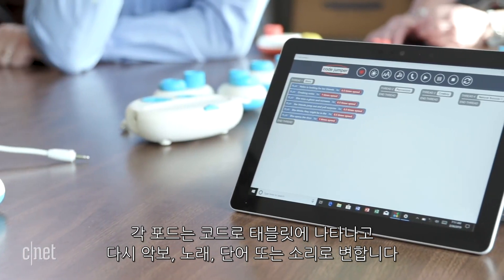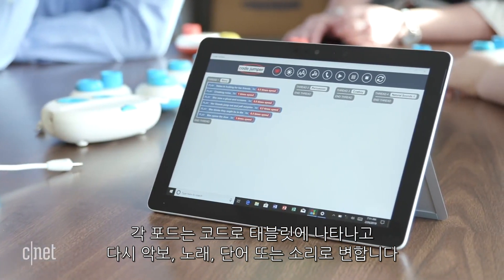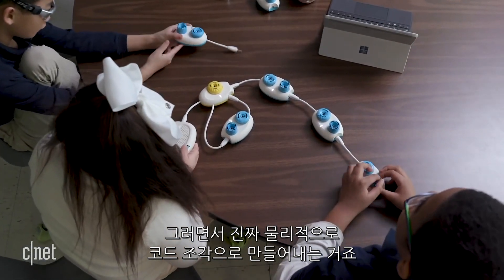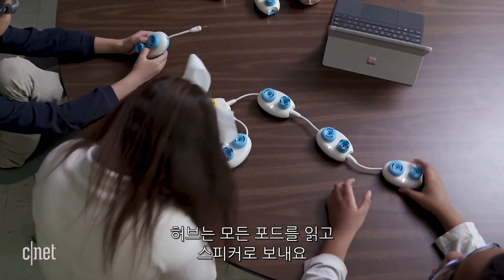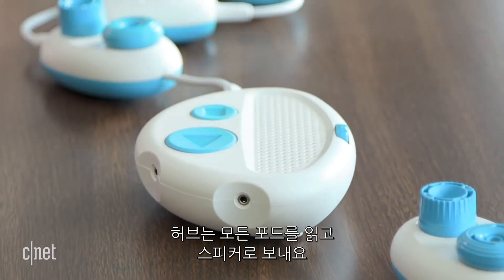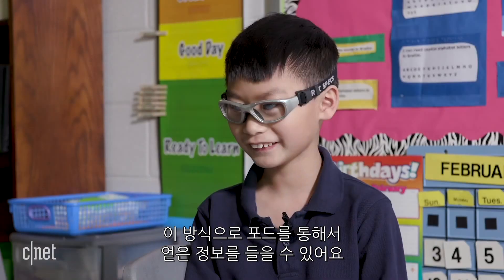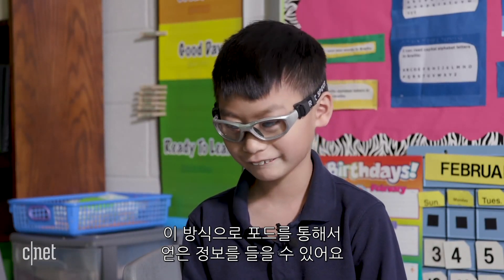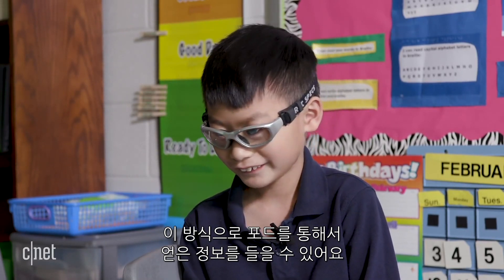Each pod creates a new line of code that shows up on a tablet, which then turns into musical notes, songs, words, or sounds. So they're physically picking up pieces of code and creating their strands as they go along. The hub reads through all the pods and sends it to the speaker, and that's how you can hear all the information from the pods.